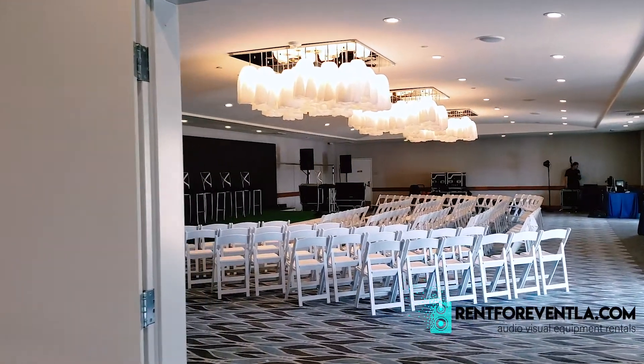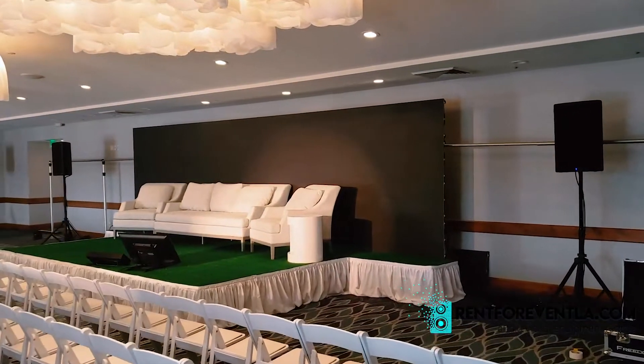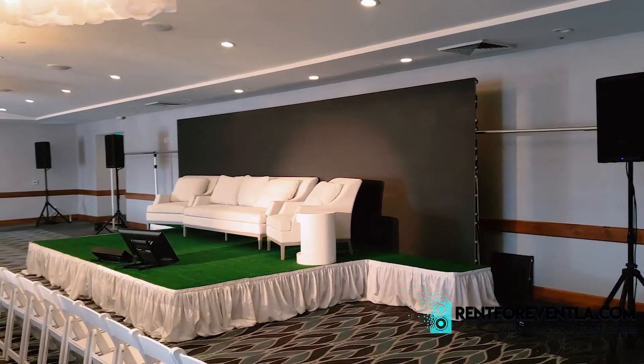We just want you to take a look at how it looks, just in case you're planning your next event, so you can see how it can look and based upon this you can create your own vision. Reign for Event LA — we make things professional.